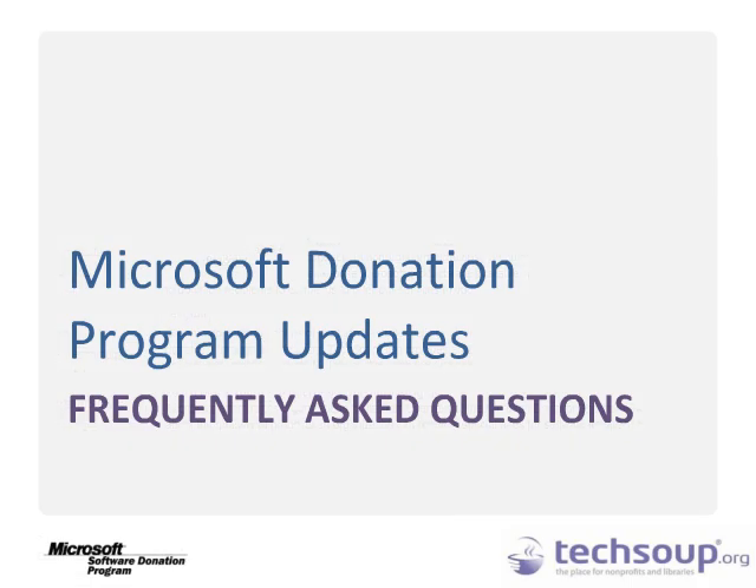Microsoft has made several updates to its donation program to make it easier for organizations to access the software donations they need when they need them. Let's take a look at some of our most frequently asked questions about the Microsoft Donation Program.